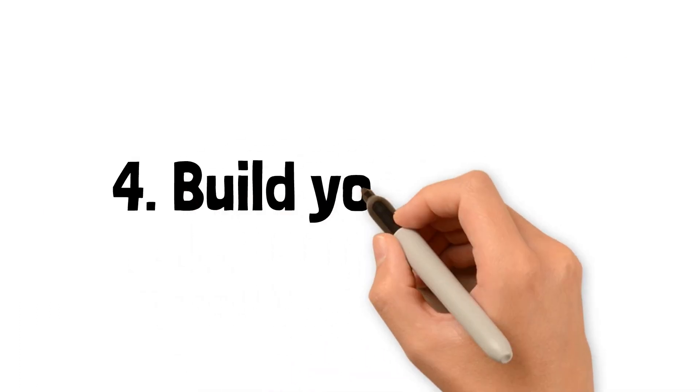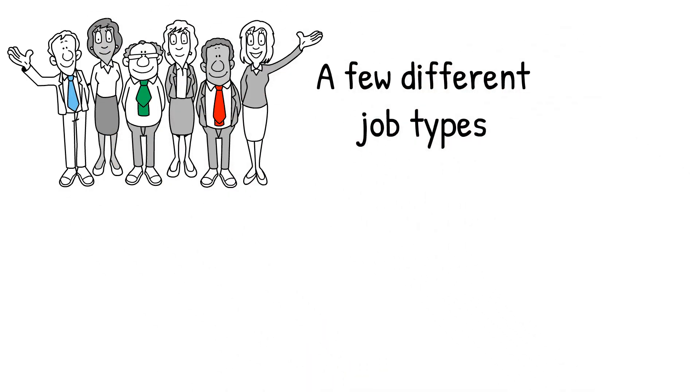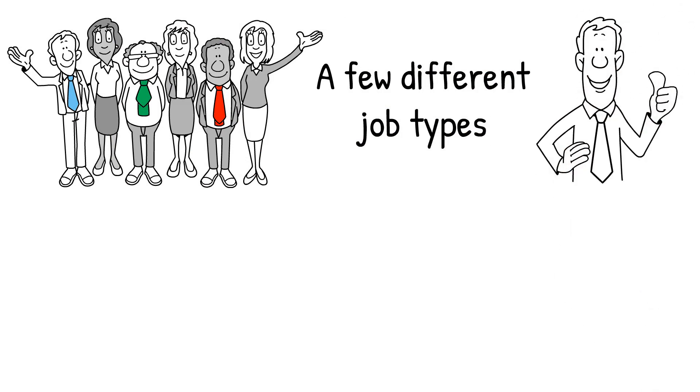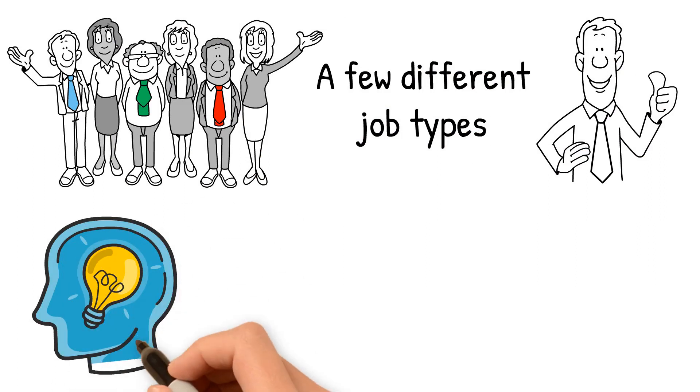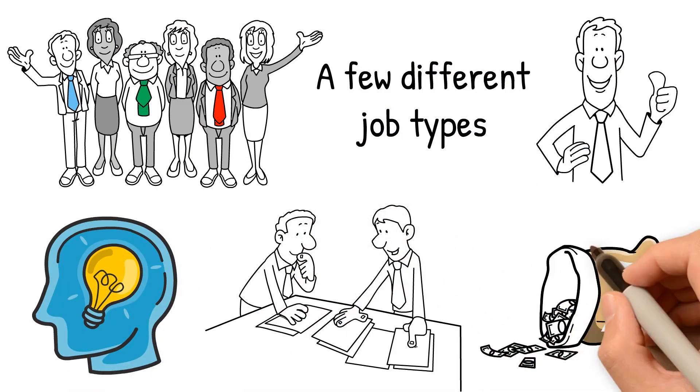Four: build your team. However many professionals you pull into your network, there are a few different job types you'll want to be certain you include. Even if you choose to do the projects yourself, these different professions will have specific skill sets and knowledge to tap into and learn from, if not invest in their services regularly.